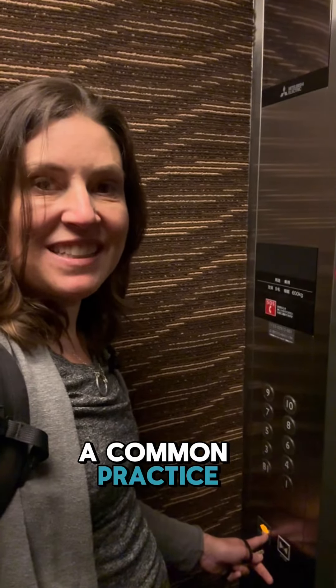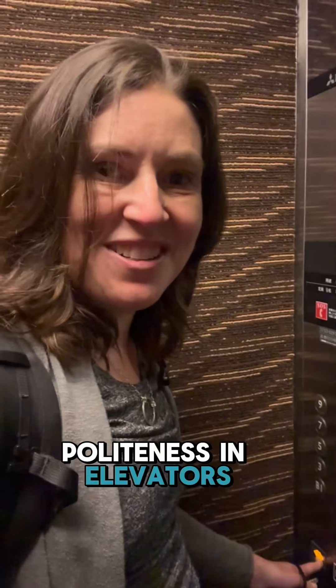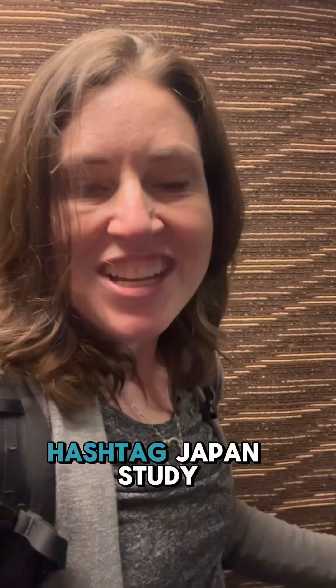This is a common practice but not really talked about in Japan — I learned this from living in Japan. Be sure to have door politeness in elevators in Japan. KBJAnderson.com/JapanTrip, and hashtag JapanStudyTrip.